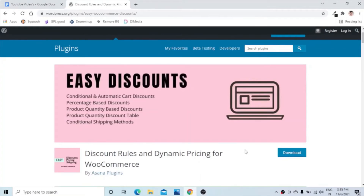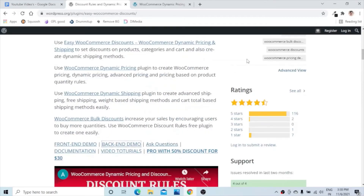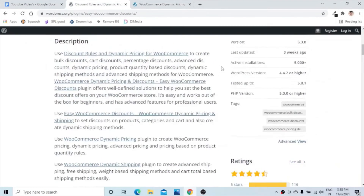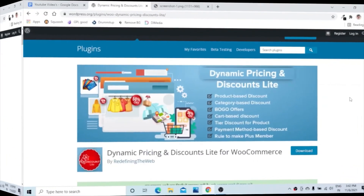The next one is Discount Rule and Dynamic Pricing for WooCommerce by Asana Plugins. This plugin enables conditional and automatic cart discounts, percentage-based discounts, product quantity-based discounts, and different conditional shipping method-based discounts on your website. Based on your requirements, you can enable and schedule offers, and also enable shipping discounts and discounts based on different products and product categories.